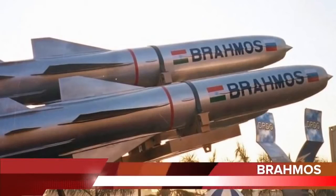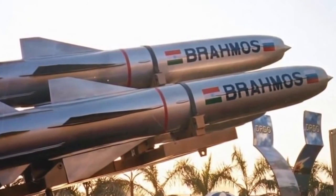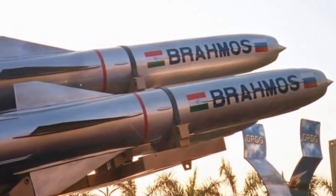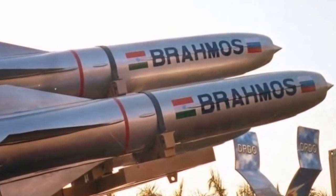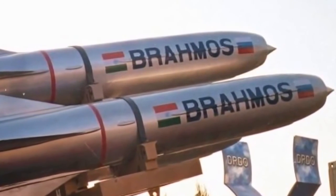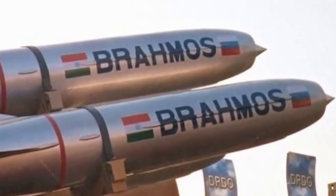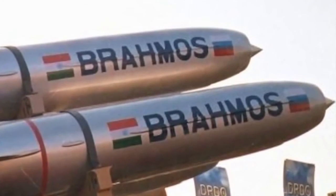The BrahMos is a ramjet supersonic cruise missile that can be launched from submarines, ships, aircraft, or land, and is considered to be the most deadly anti-ship missile. It is a joint venture between Russia's NPO Mashinostroenia and India's DRDO, who have together formed BrahMos Aerospace. Talks are at an advanced stage with Vietnam for export, and negotiations are also currently underway with Chile, Brazil, South Africa, and Indonesia.